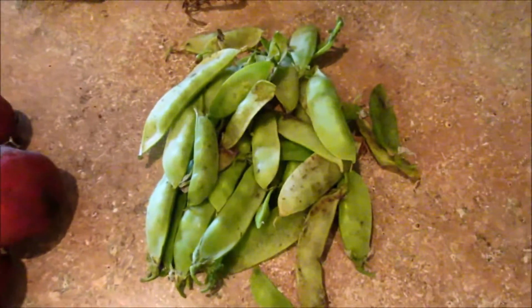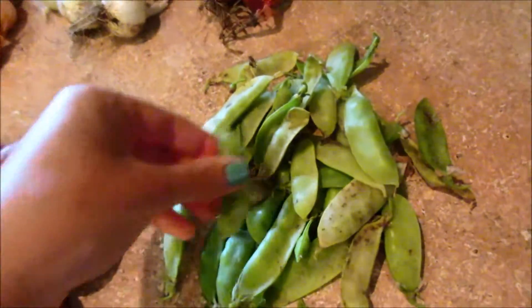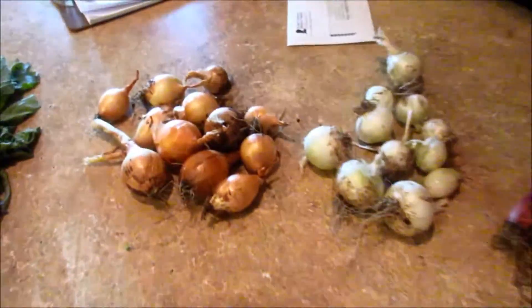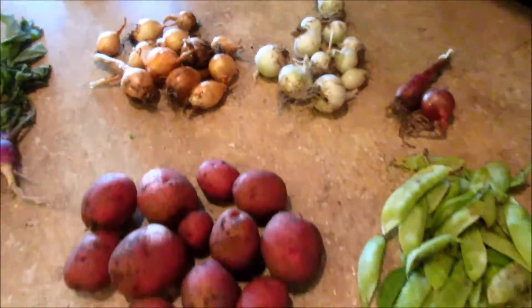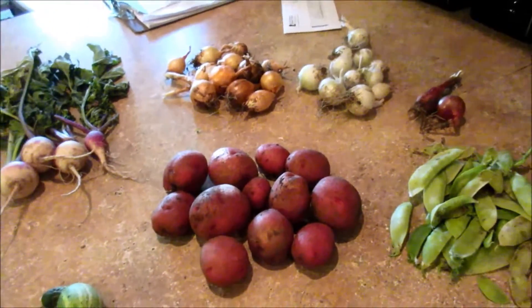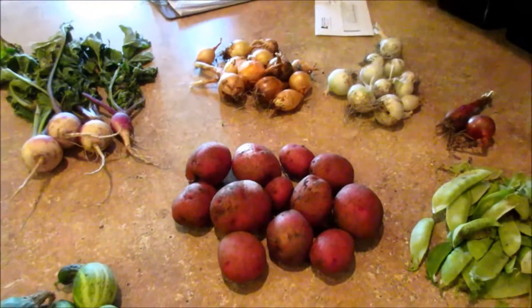Some potatoes — yay, we love potatoes. Some more of the snow peas, or sugar snap peas, not totally sure. And then some yellow, white, and a couple of purple onions. So I will not have to buy onions for a while, or tomatoes, or squash, or lettuce.